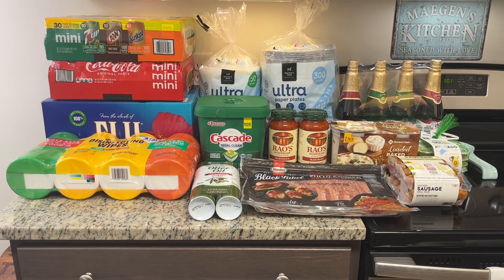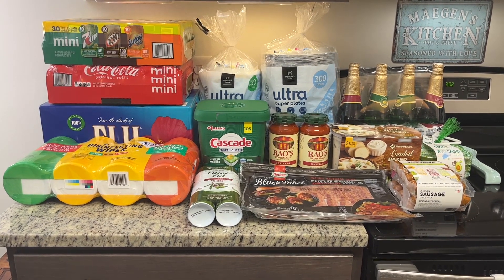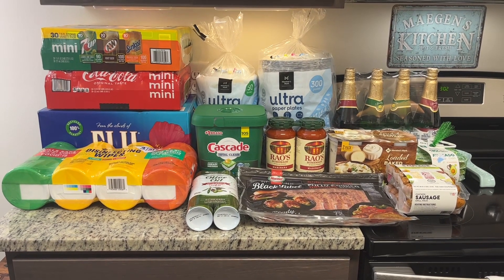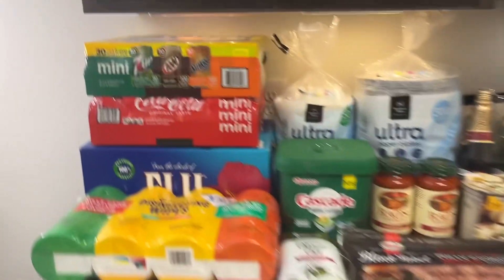Hi, I'm Megan and welcome to my kitchen. Today I've got a Sam's Club haul for you. My total was $205 and 85 cents, so I'll show you what I got.